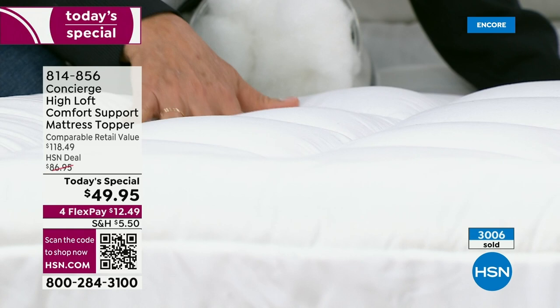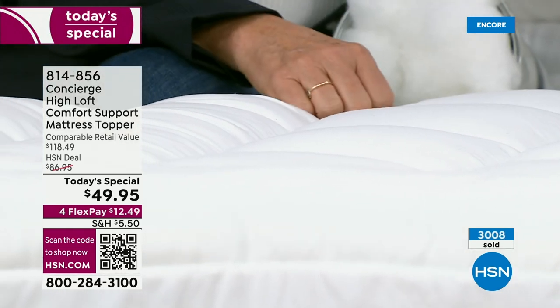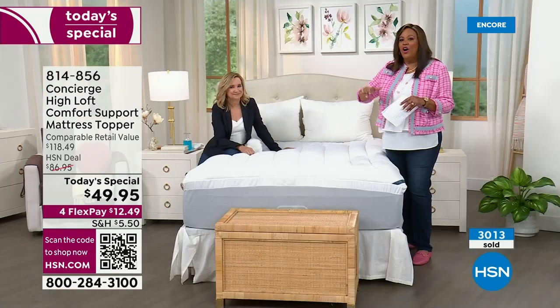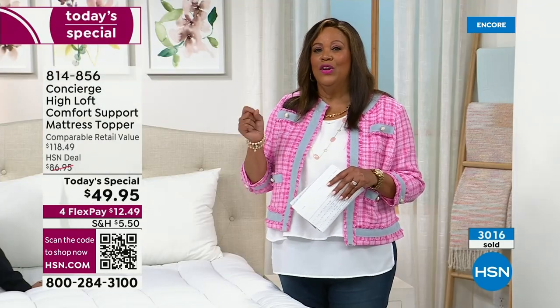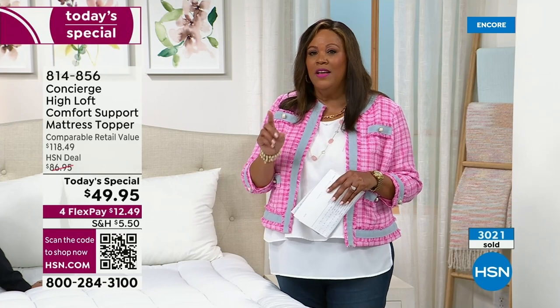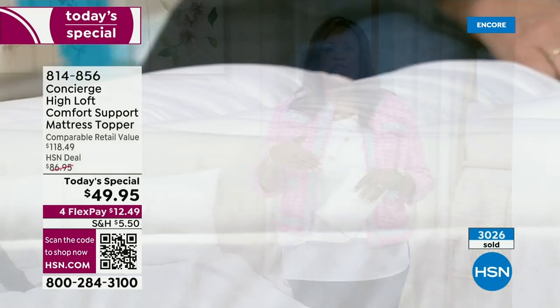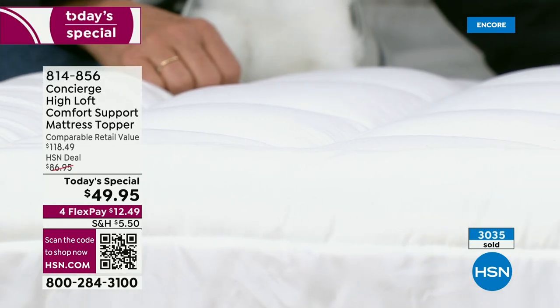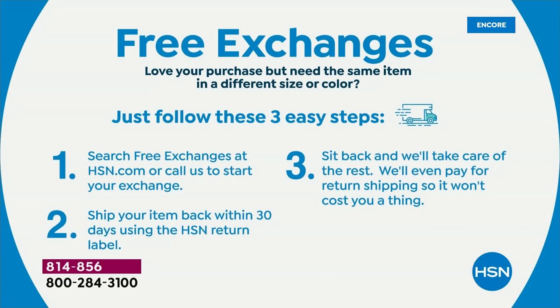3,000 have been sold. I invite you to order — you're going to be mad at yourself if you don't pick this up. It is $12.49 to get home a mattress topper, no matter what the size. We have six sizes from twin all the way up to California King. It is a $118 value that you're getting for $49.95. You can use any debit card, credit card, or PayPal. We have free exchanges — if you need to exchange a size, it is actually free shipping, which is unheard of. This is exclusive to HSN.